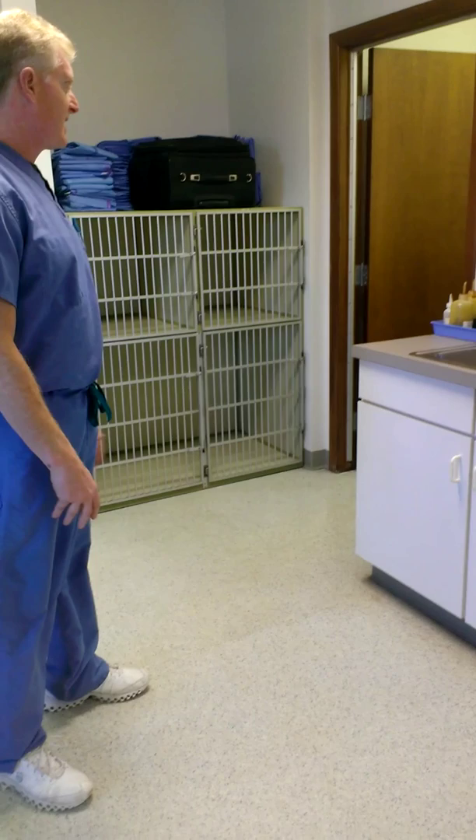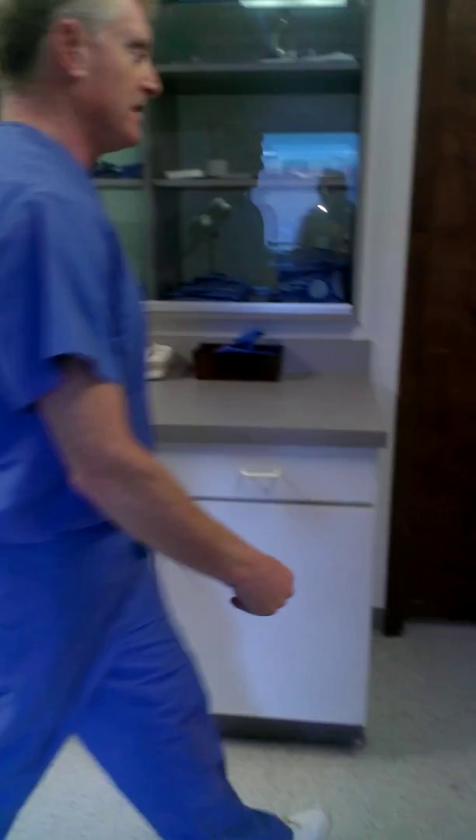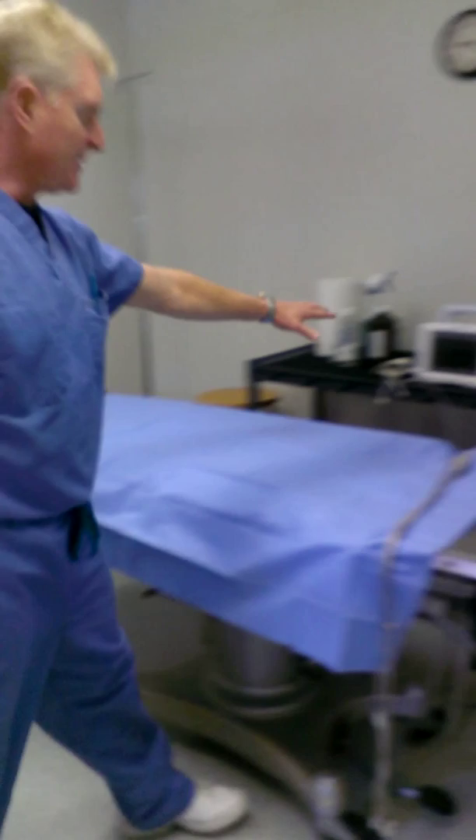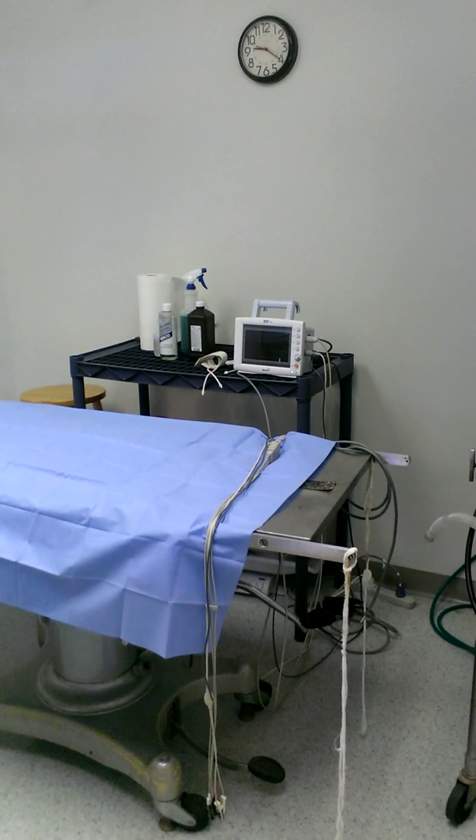This is our surgery room. It's all self-contained with an oxygen tank in the back. Anesthesia machine. This little machine does EKG, heart rate, respiratory rate, blood pressure, and body temperature. Lights up there, extra lights over here. And these are all our surgical packs kept over here — our suture and our blades are here.